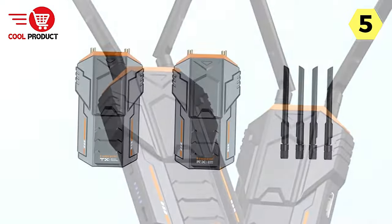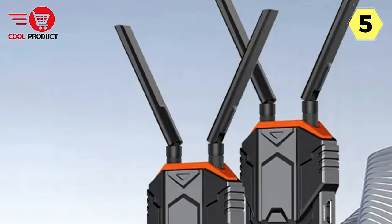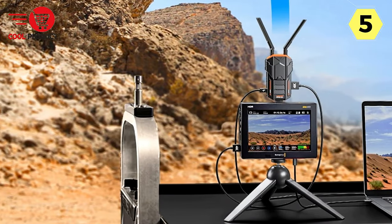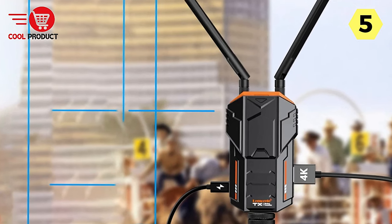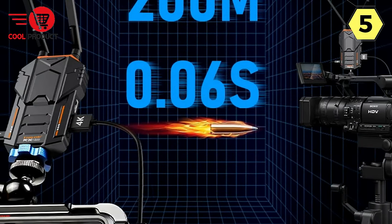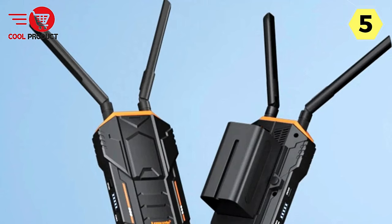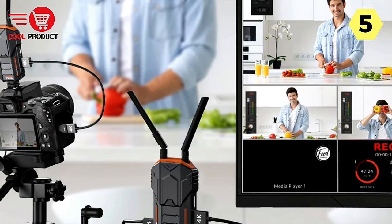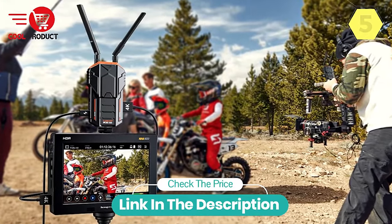The inclusion of loop-out and IR remote control features adds extra convenience to the Lemuril system. The loop-out function allows the source device to recognize remote commands, while the IR remote control, connected to the receiver, enables you to control the HDMI source device from a secondary location. Additionally, the transmitter end comes with an additional HDMI output for local display monitoring. The Lemuril Wireless HDMI Video Transmitter Receiver sets a new standard with its impressive transmission range, 1080p resolution, versatile compatibility, and multi-device support.